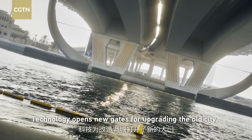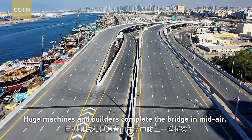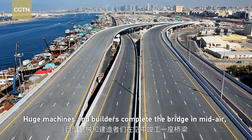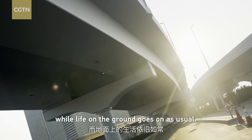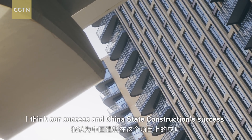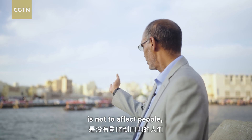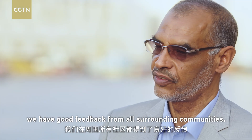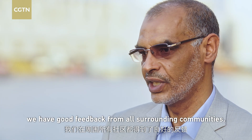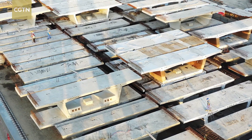Technology opens new gates for upgrading the old city. Huge machines and builders complete the bridge in mid-air while life on the ground goes on as usual. The project was a success — it did not affect the residents, and there was good feedback from all the surrounding communities, with businesses continuing as normal.